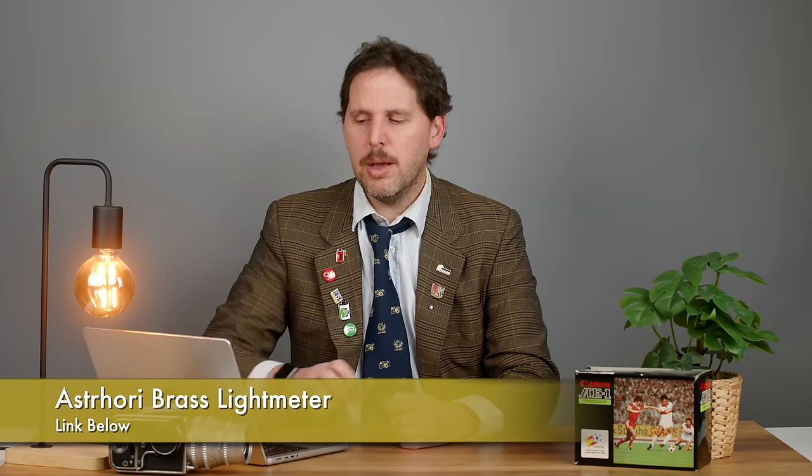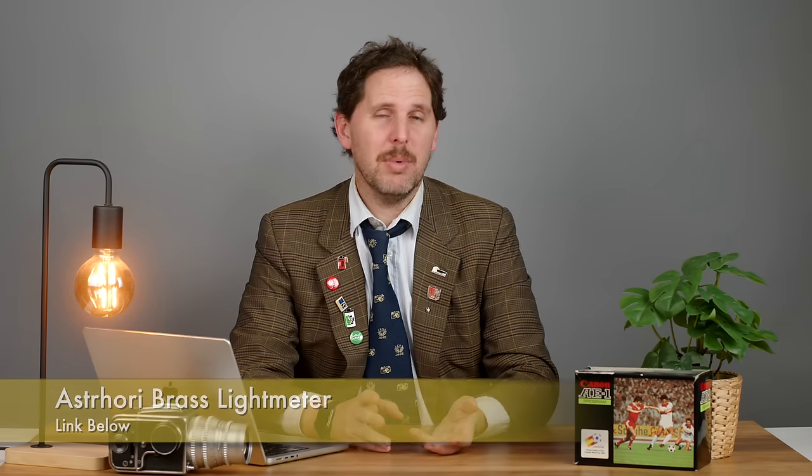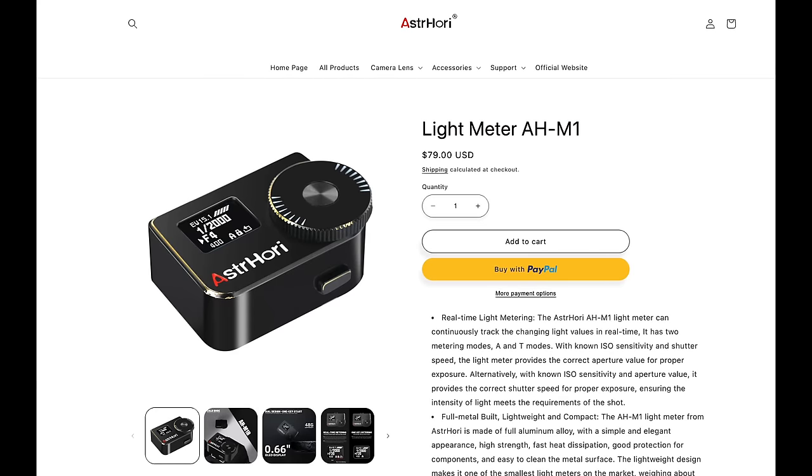Then we have Astrohori with a brass light meter. They already released this light meter a while ago, but now it's coming in a brass and black paint finish. If you're into that kind of stuff, you can check it out. It's $10 more than the usual price, at $79 currently.